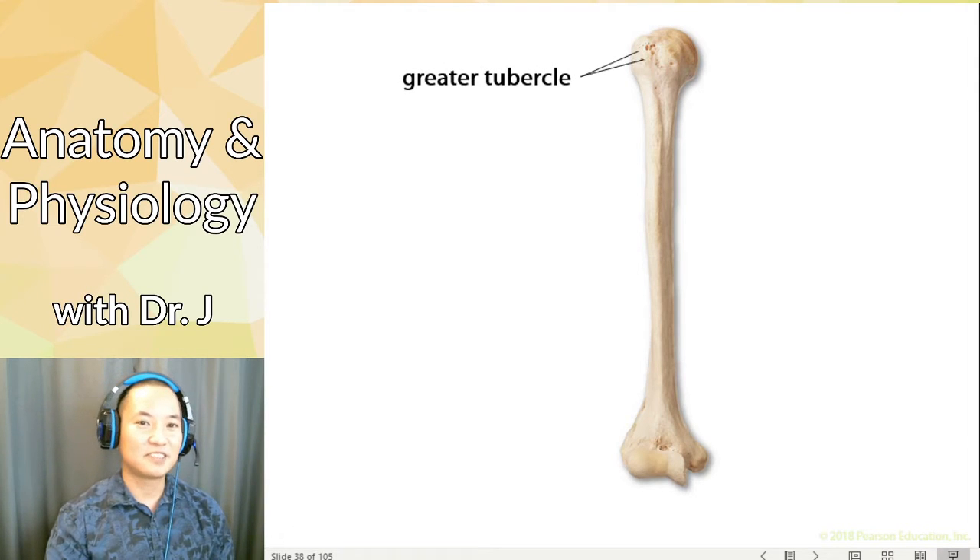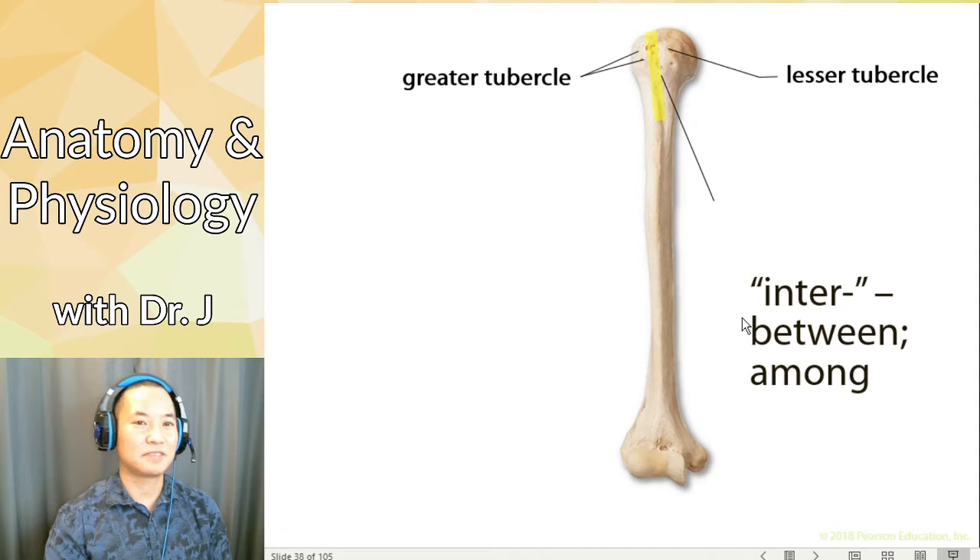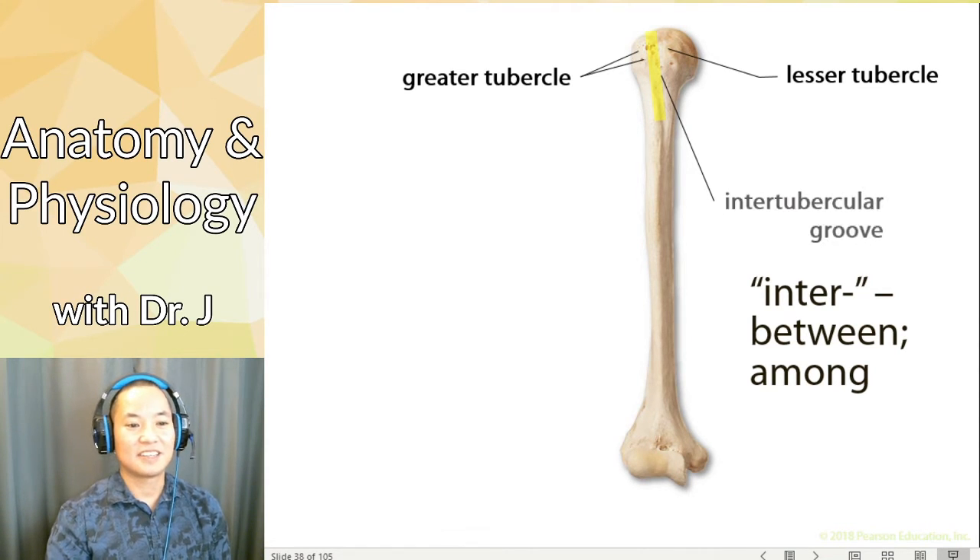Then you have something called the greater tubercle — remember, tubercle means a rough, small bump. You have a greater tubercle and a smaller one that's more anterior called the lesser tubercle. Now between the tubercles, whenever you have the prefix 'inter,' that means between. So we call this little depression, this little furrow between the two tubercles, the intertubercular groove. That's what we have here on the anterior.